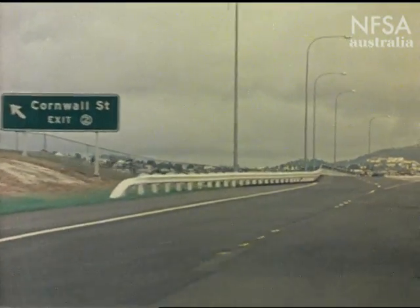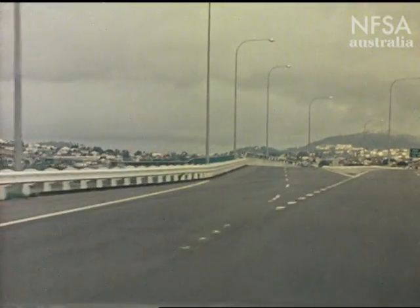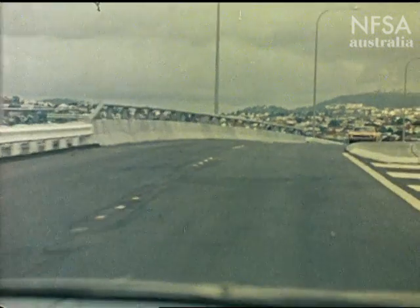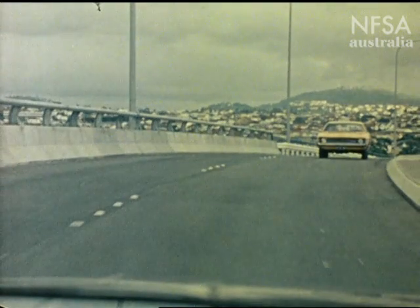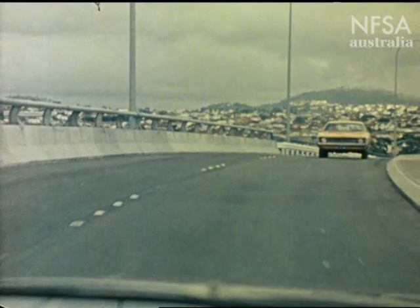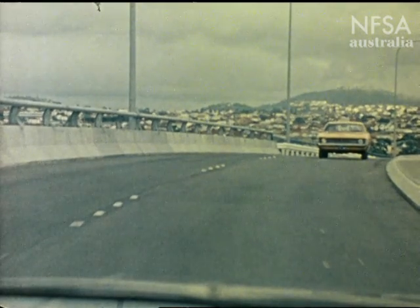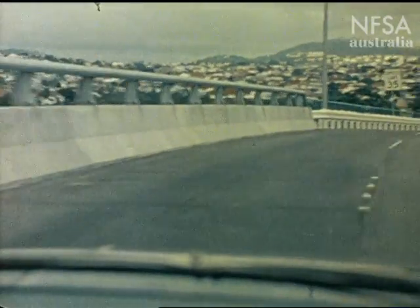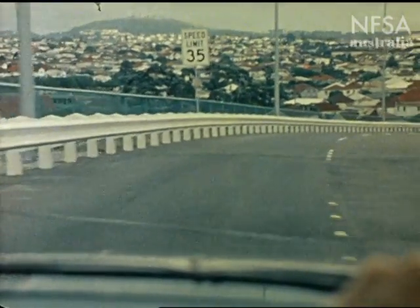Although uncommon, the head-on collision can still happen on a freeway. The signs all point to danger, but this driver has ignored them. If you see this happen, take immediate action: slow down, flash your headlights, and move as far to the left as you can without obstructing other traffic.